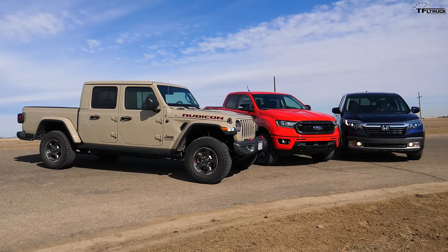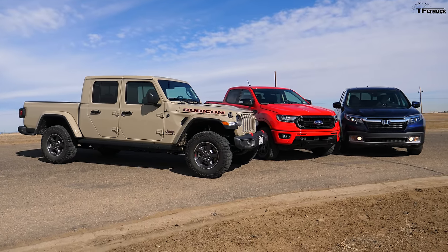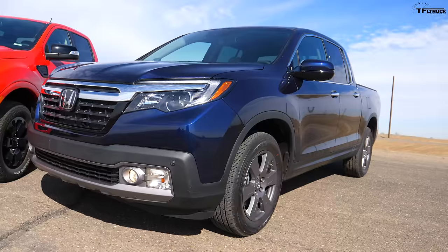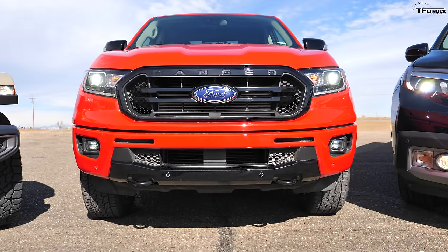Guys, we have something special today. We're giving you three midsize trucks and we want to accentuate and show you what each one's high capabilities are, what they can do best. We have a brand new Jeep Gladiator, a new 2020 Honda Ridgeline, and of course the 2020 Ford Ranger.